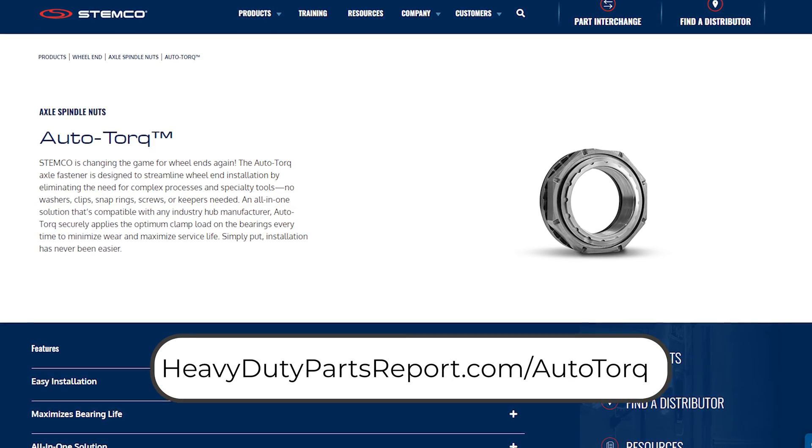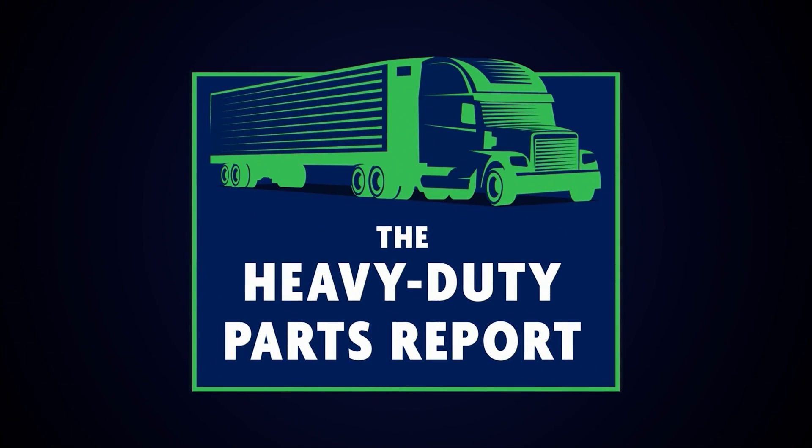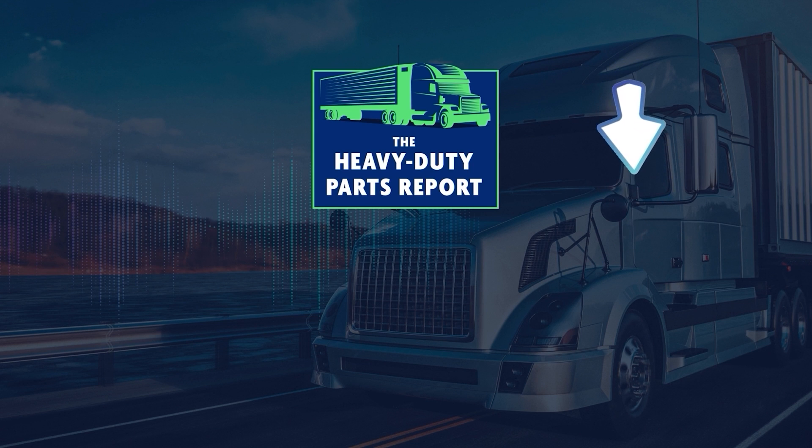Thank you so much for listening to today's episode. I hope you're enjoying these interviews from TMC — we've got a few more coming for you. Head over to heavydutypartsreport.com and follow the show to sign up for our weekly email so you never miss any content. You can also subscribe to our YouTube channel and follow us for free wherever you get your podcasts. Check out our sponsors in the show notes — without their support, the show would not be possible. Thank you for listening to the Heavy Duty Parts Report and as always, be heavy-duty.